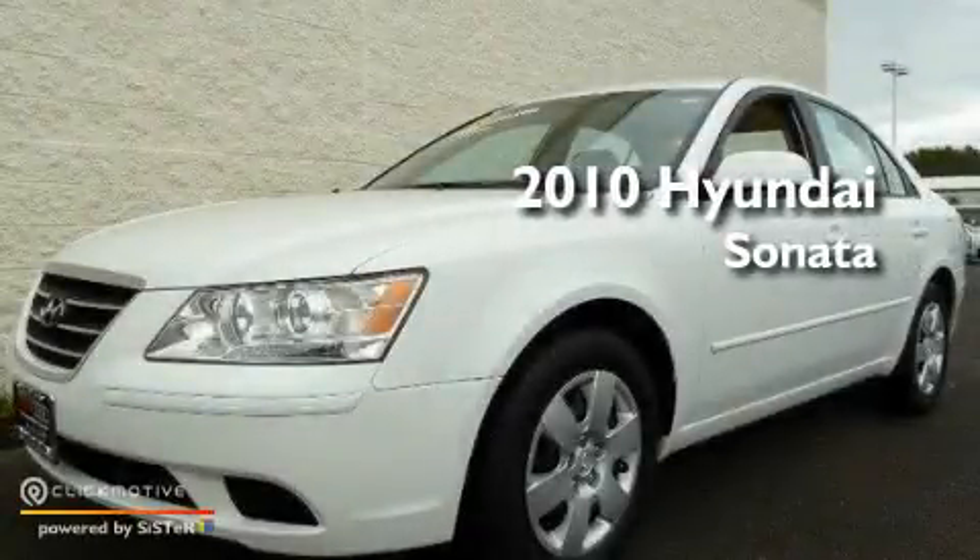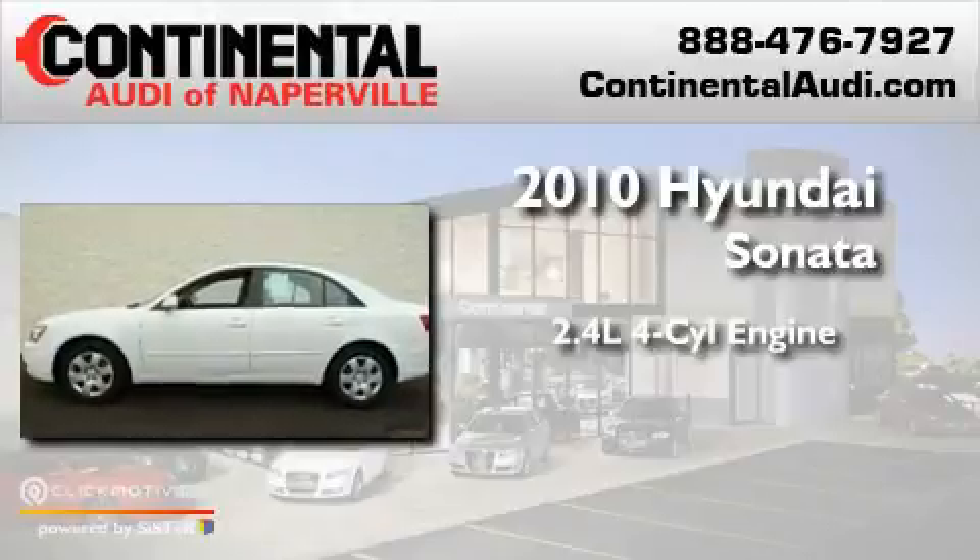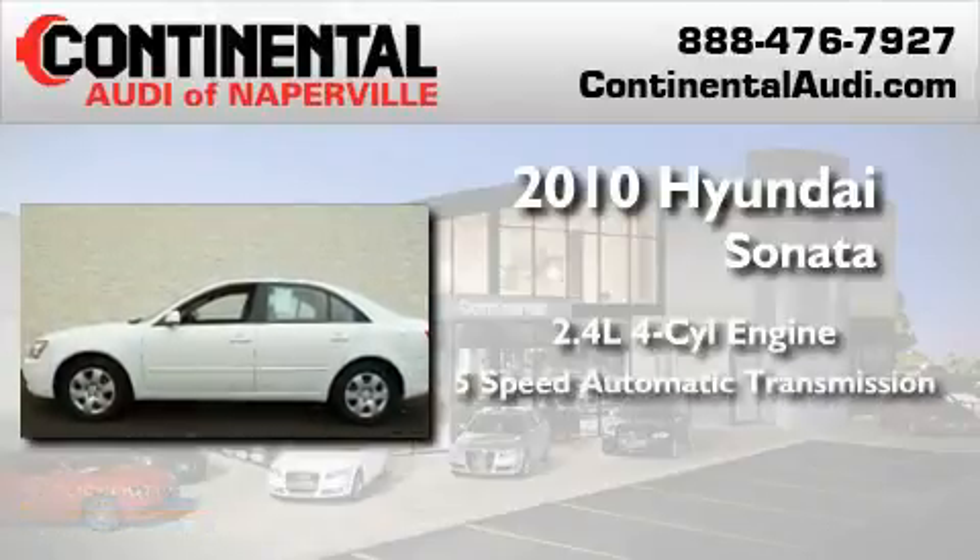This is a 2010 Hyundai Sonata. It has a 2.4-liter 4-cylinder engine and a 5-speed automatic transmission.